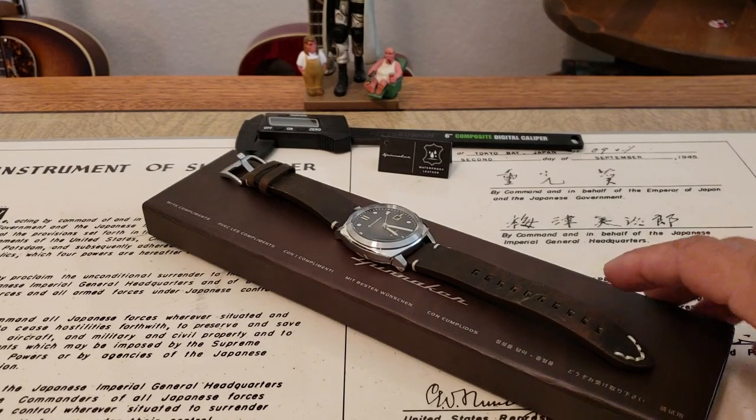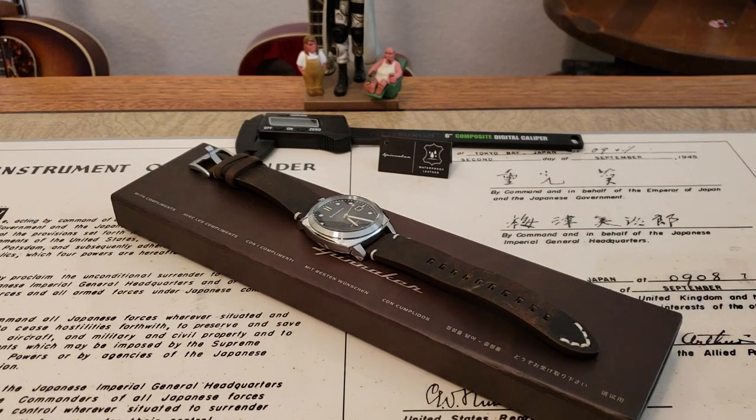All right, hey guys. OFD checking in here, and today we are bringing you another brand new offering from Spinnaker Watch Company. Very cool watch. Now as you guys know, recently I've shown a lot of Spinnakers — I've shown the Croft, we looked at the Fluss Diver. Very cool watches.